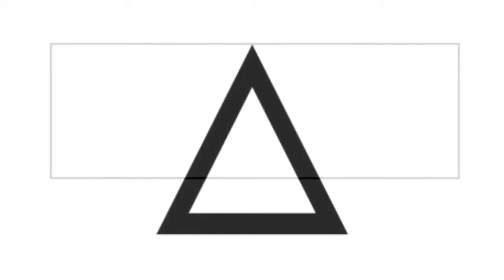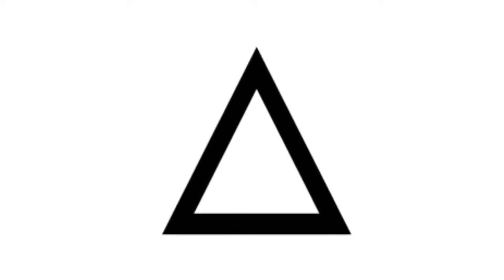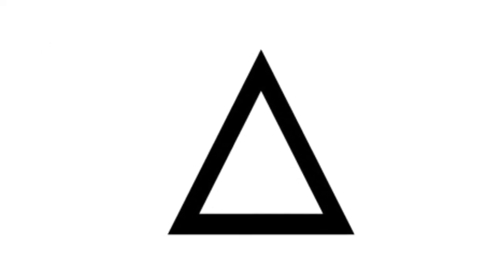Today we're gonna be hunting for four different kinds of shapes. I'll show you what they are: rectangle, triangle, square, and circle.